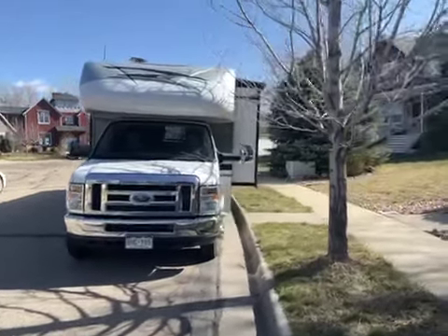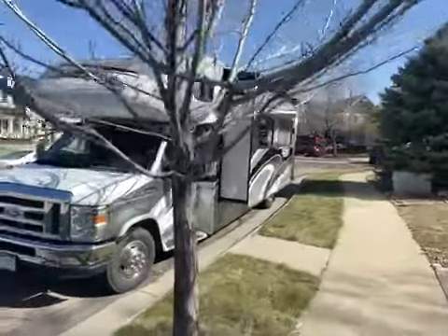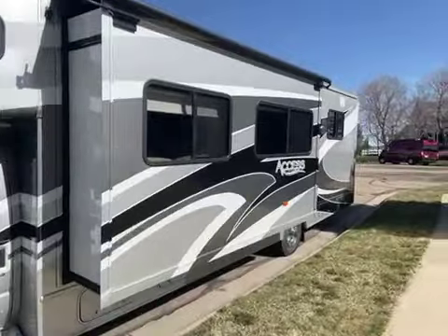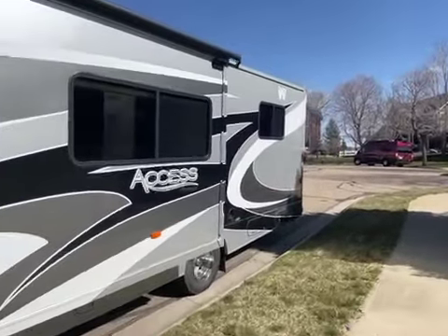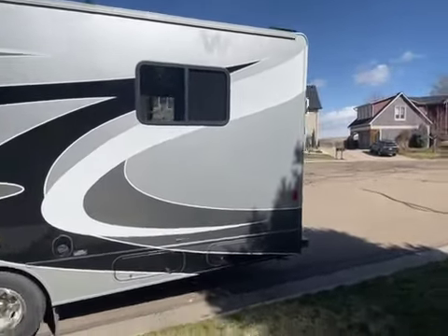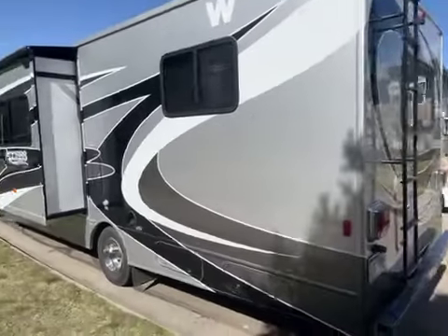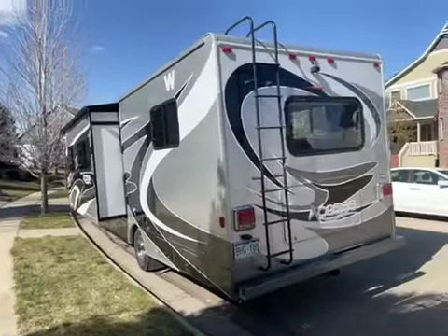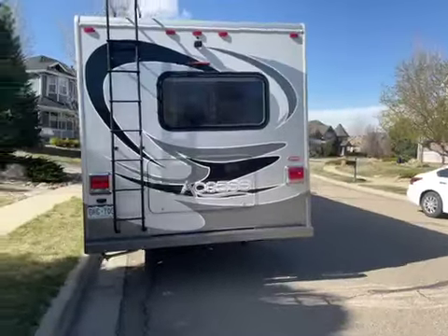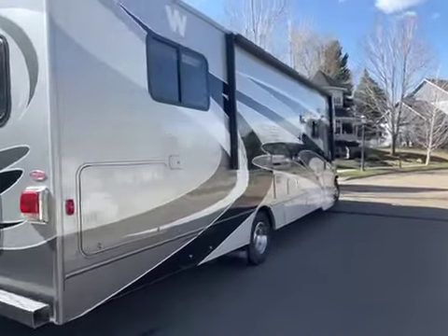2012 Access Premier 31-foot slide-out, with a large awning.